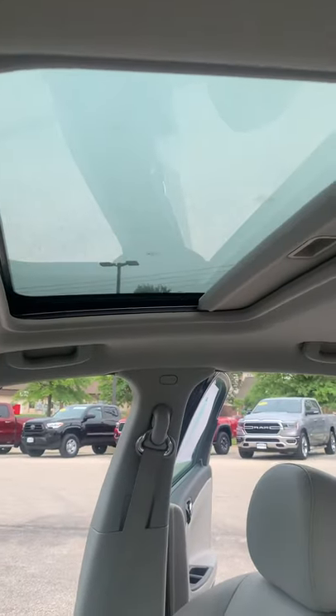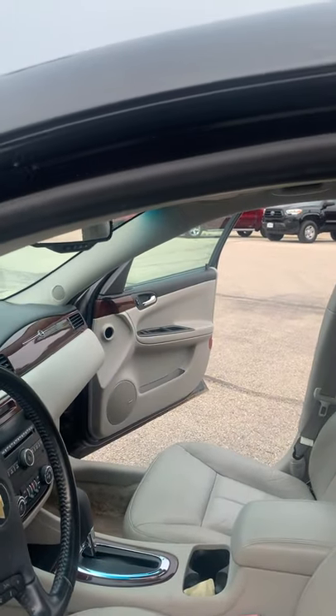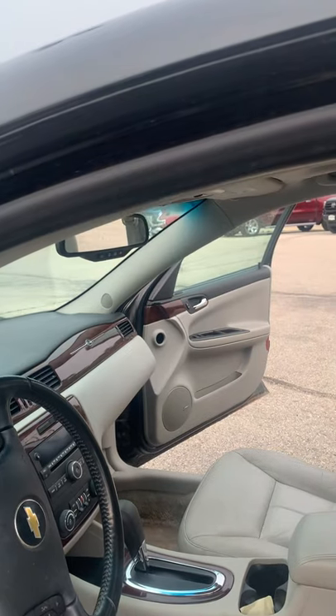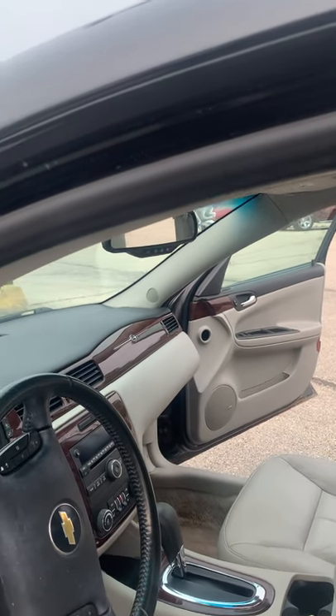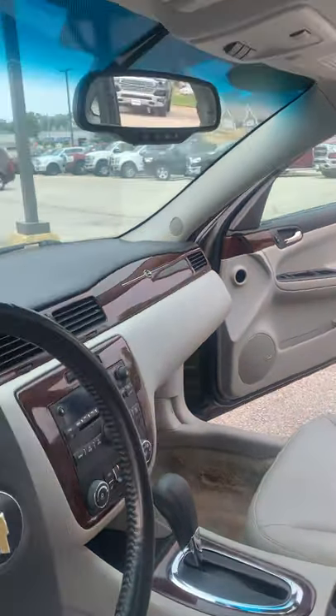Sunroof works — I checked that out for you. I actually test drove the car before I did the video. Rides really well. I didn't have it on the interstate, but it rides really well. Accelerates well. No shaking, no rattling, nothing that I heard coming from it.